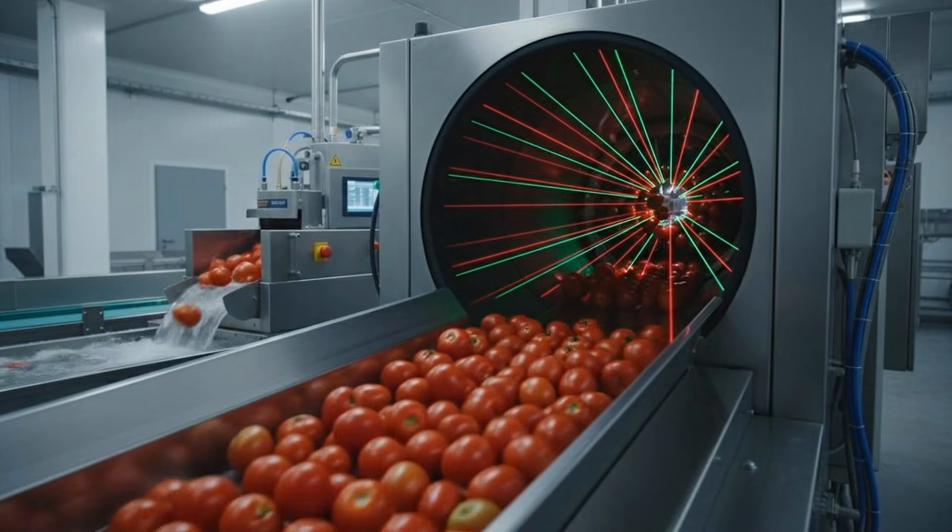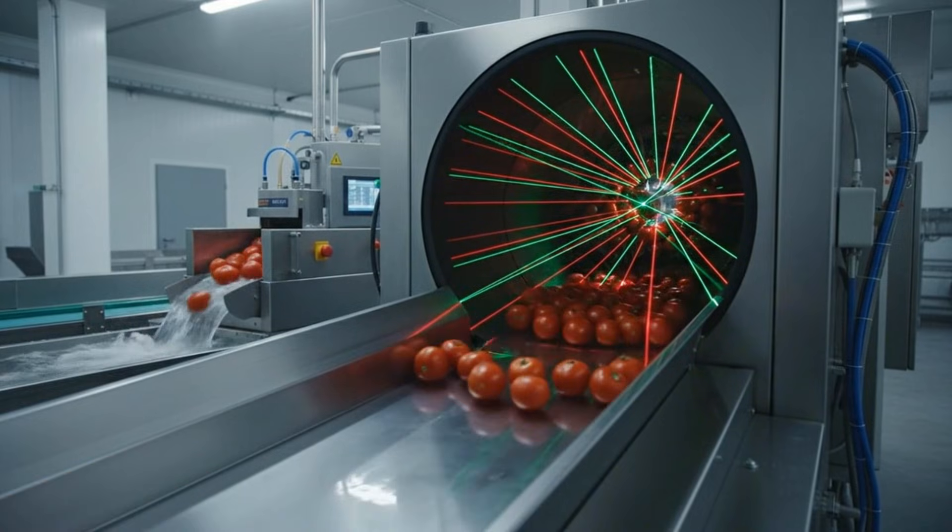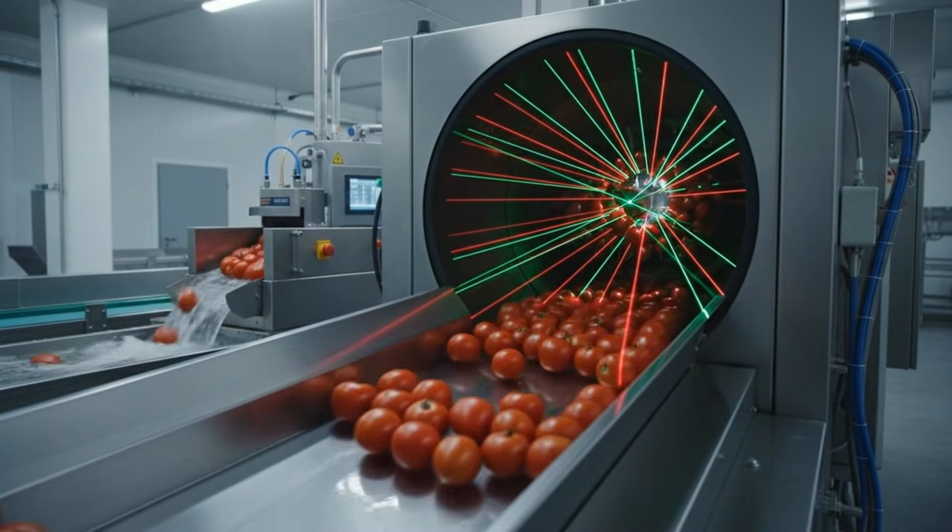Utilizing advanced optical sorting technology, these machines scan thousands of tomatoes per minute, ensuring peak freshness and quality.